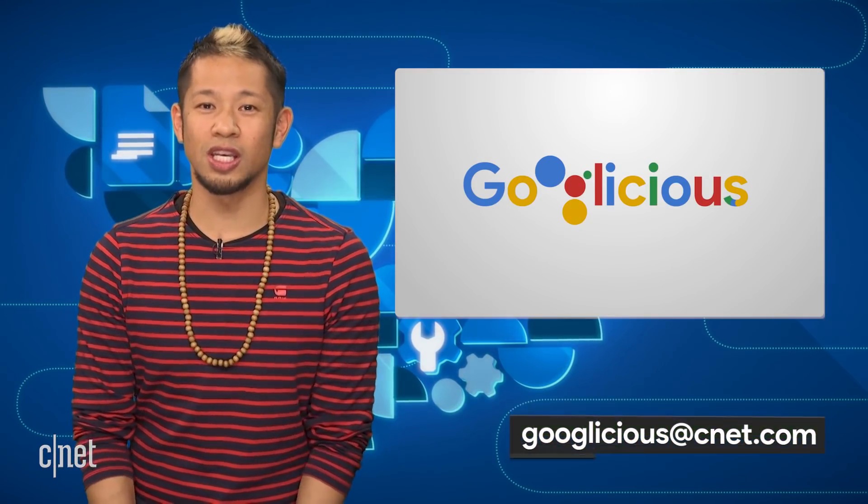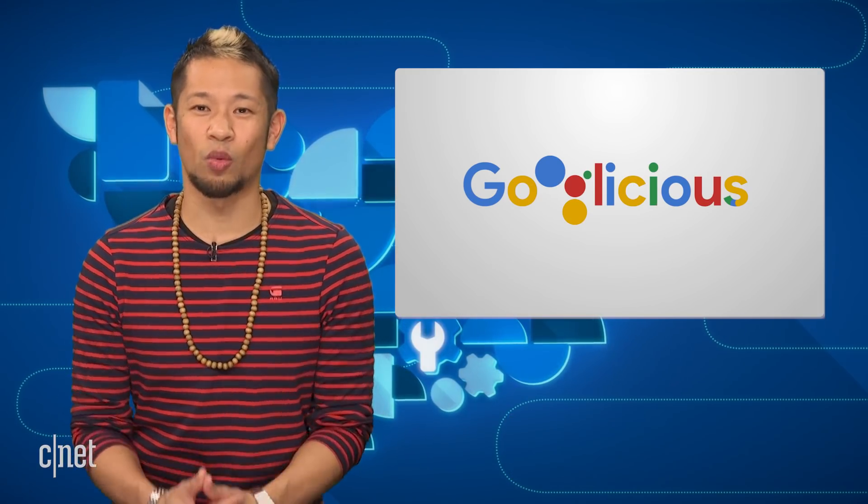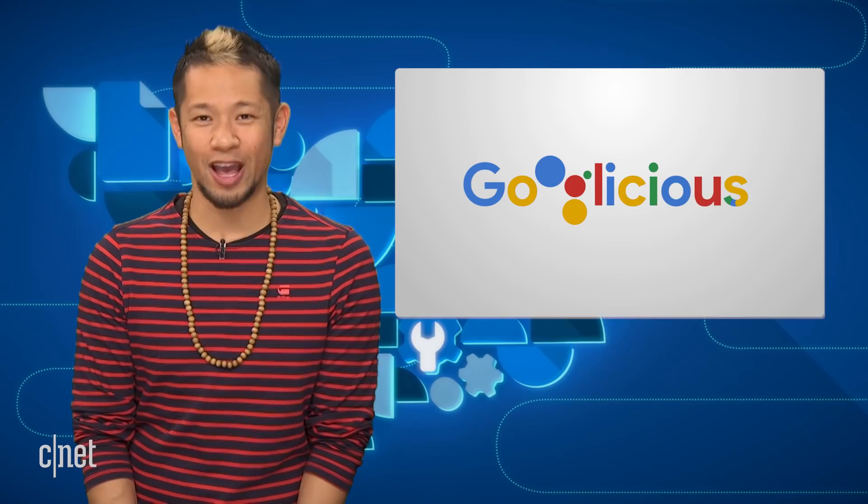That's going to do it for this week. You can email me at googlelicious@cnet.com or tweet me at bryantong. Thanks so much for watching — we'll catch you all next time for some more of that Googlelicious.